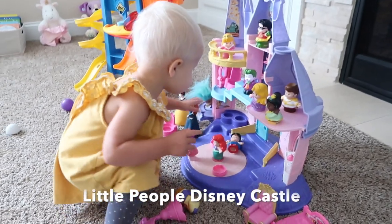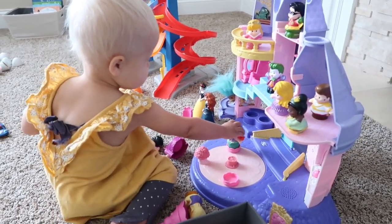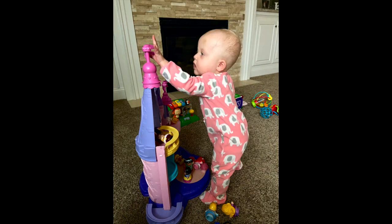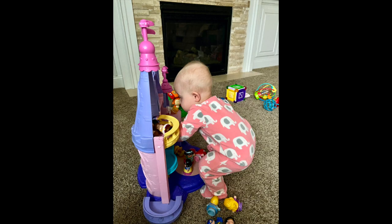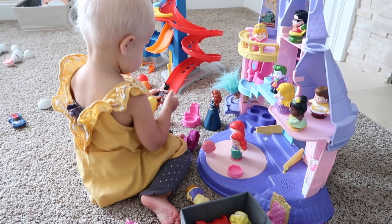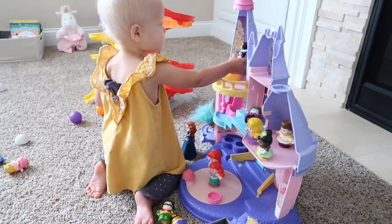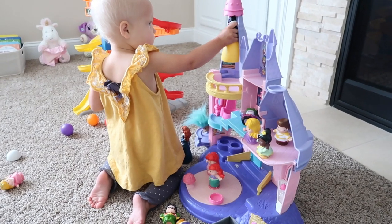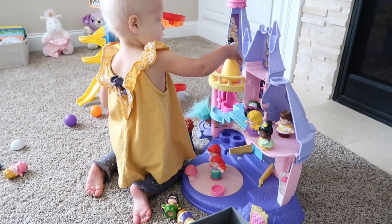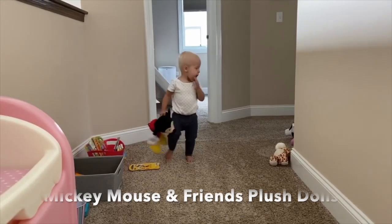The second product I would recommend is the Fisher Price Little People Disney Castle. This was gifted to Brinley by her cousins and she started playing with it at the age of 10 months. As she got older she played with it a little less, but she still does play with it — she loves the people and likes to look at and analyze their hair, their eyes, their nose. The Disney Castle also sings; if you press down on the Little Mermaid she talks and sings, and opening and closing the doors makes music.